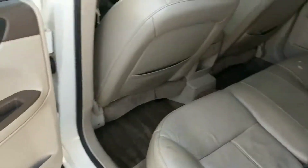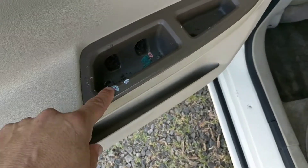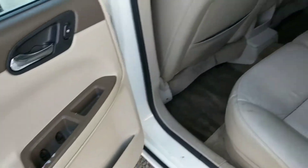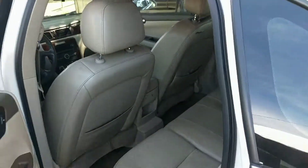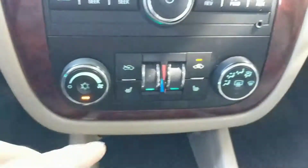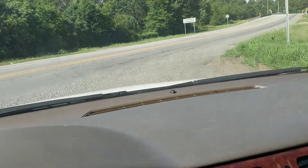A family must have owned this because there were a lot of melted crayons in the car. We cleaned it up a little bit. It does have heated seats.